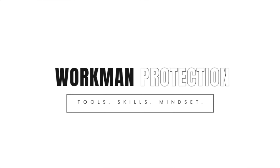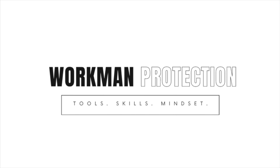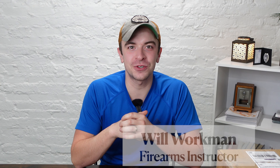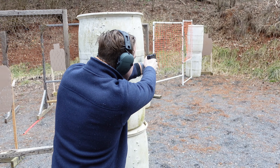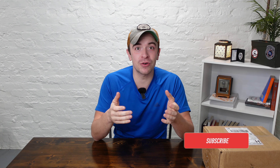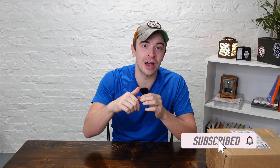It's conspiracy theory time and today I want to unbox for you what I think is the coolest prepper gadget ever invented. I'm excited, here we go. What is up guys, Will Workman here with Workman Protection Training, here to give you the skills, the tools, and the mindset to protect yourself and your family. If you haven't already, don't forget to like and subscribe down below.